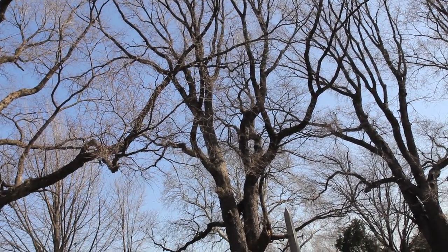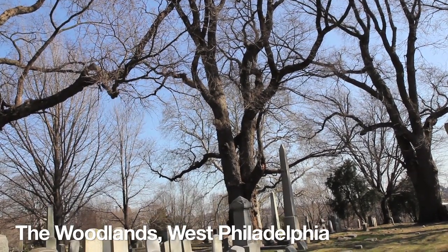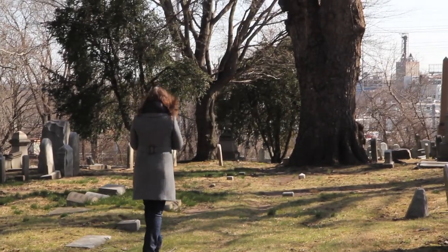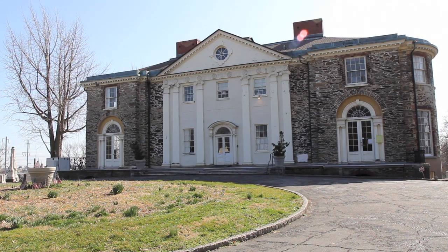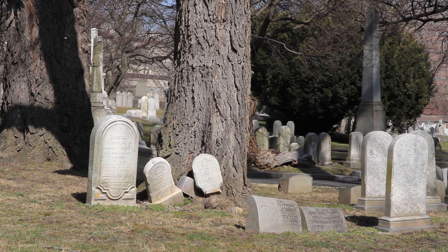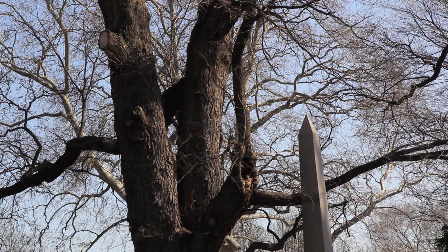Cemeteries are a great place to look for big trees because there's a lot of open space, the trees can get really big and spread out, they often have a lot of sunlight, and the soil tends to be very rich. The trees we're looking at here at the Woodlands today are elm trees. As a horticulturist, I barely know what an elm tree looks like because elm trees have been pretty much wiped out by a disease — Dutch elm disease.